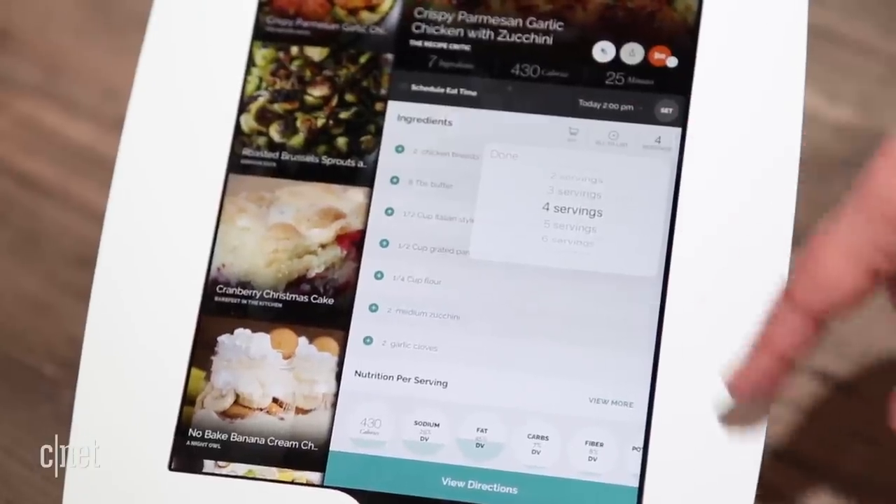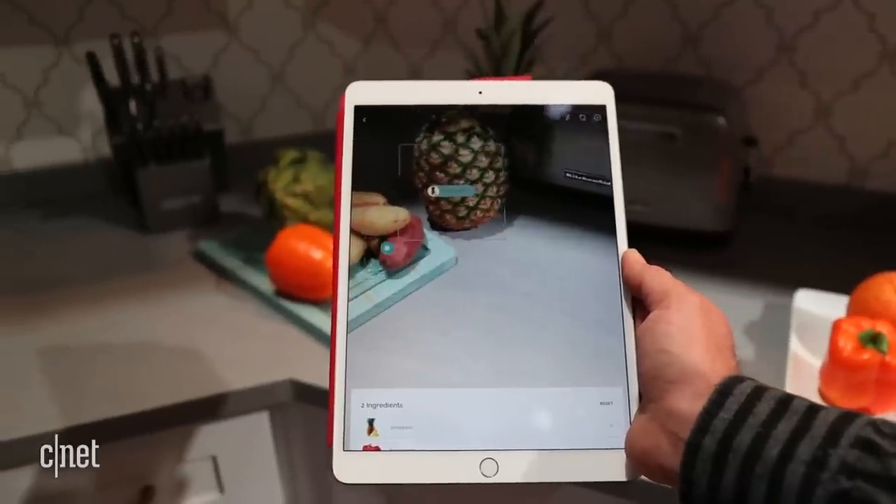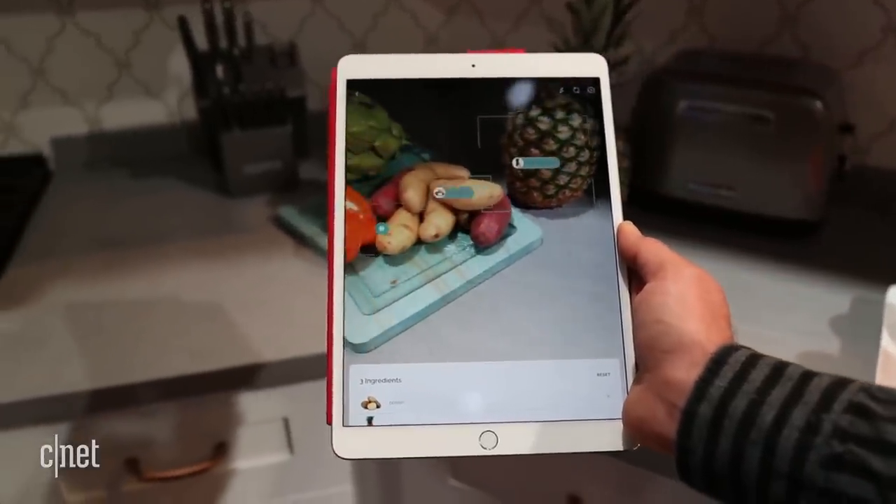Yummly is an app that Whirlpool bought last year and it has some really cool capabilities, like being able to identify your food just by putting a camera on it.